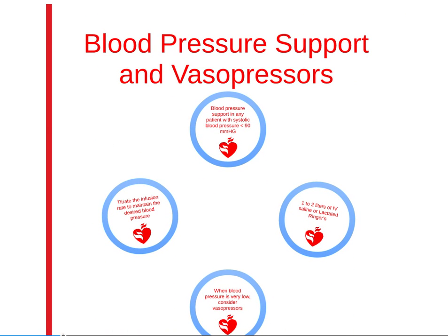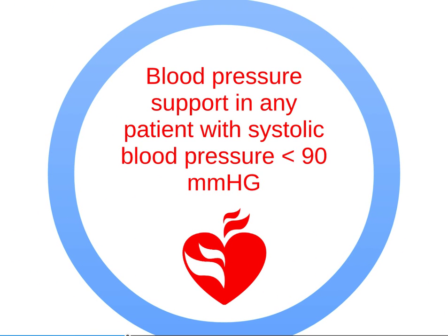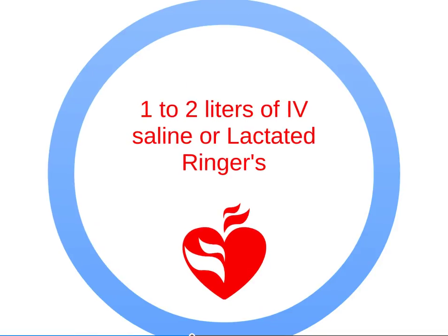Here are the steps for blood pressure support and vasopressors. Provide blood pressure support in any patient with systolic blood pressure less than 90 mmHg. Unless contraindicated, provide 1 to 2 liters of IV saline or lactated Ringer's for the first intervention.